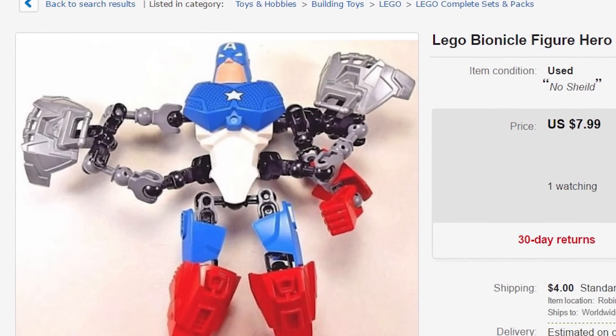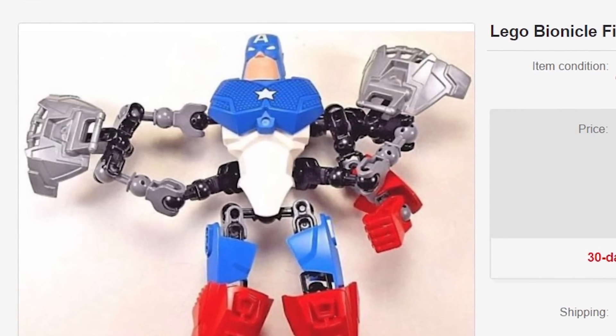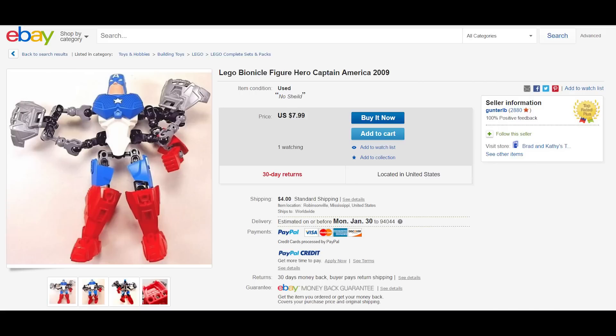Yeah, it was a pretty crazy comic book — I'm actually surprised they put it up on shelves, it was pretty graphic. But anyway, that's what this figure is based on. So if you want to pick it up, all you Captain America collector fanboys, this is something you just cannot miss. It's been flying off the shelves like crazy, especially lately. You can pick it up for the low price of $7.99 and $4 shipping, coming from Mississippi. I think the seller in Mississippi probably buys them all just to resell them on eBay, so I say support his cause and buy yourself this amazing Captain America Lego figure.